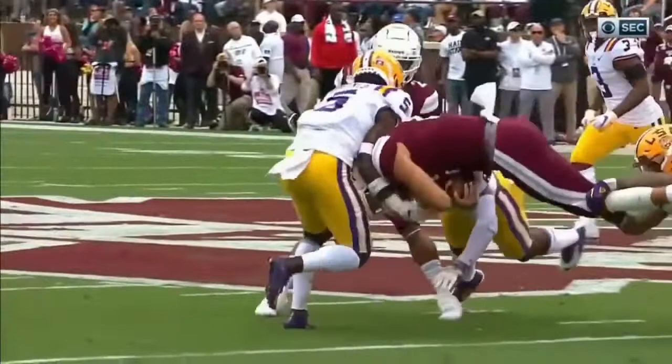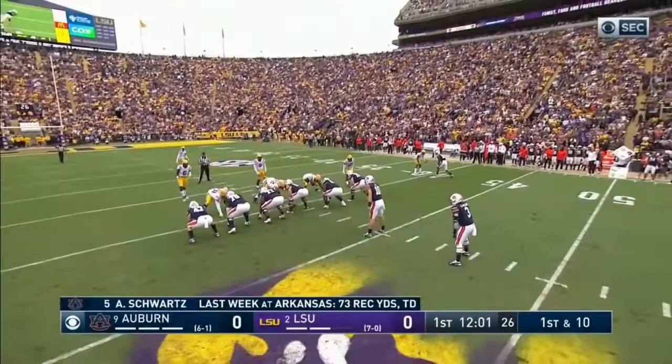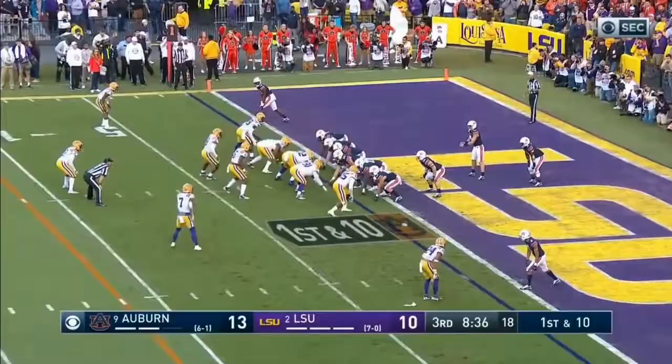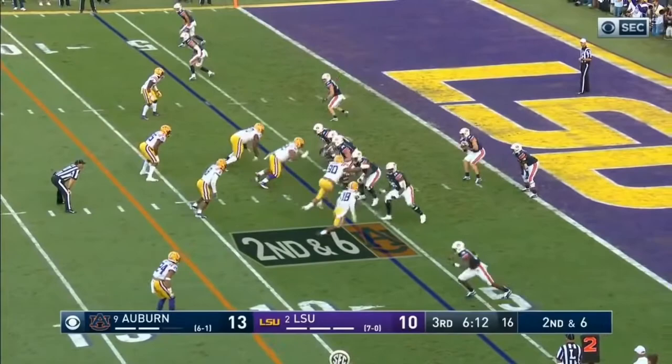They bring an extra guy, blitz off the corner, and it got home. Schwartz's speed gets in — 18 yards on that third and 14, now they've got it first down at the 40 with LSU. And it's DJ Williams — a tough yard and a half. Nicks is four yards deep in his own end zone to take the snap. Williams has been huge today, back to the line of scrimmage second down and six.